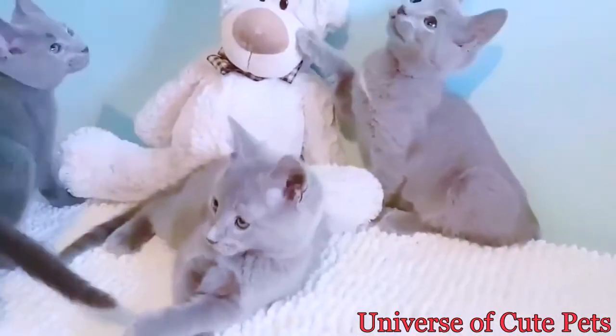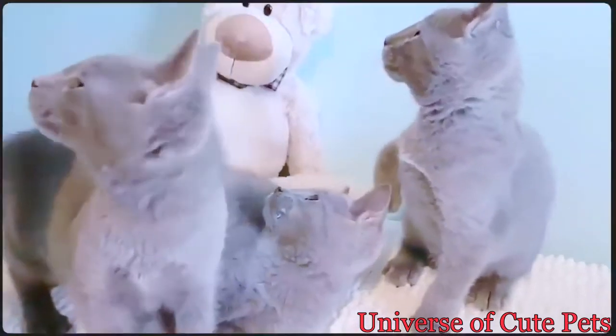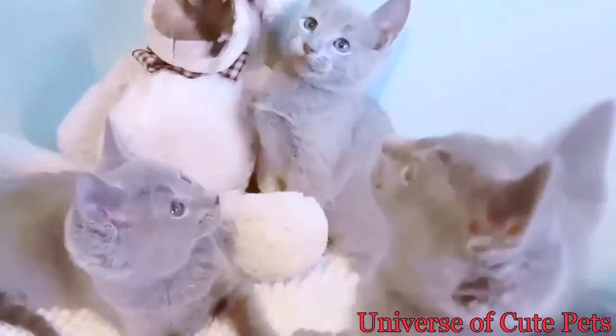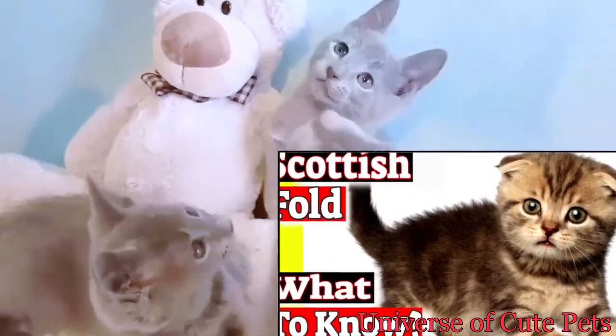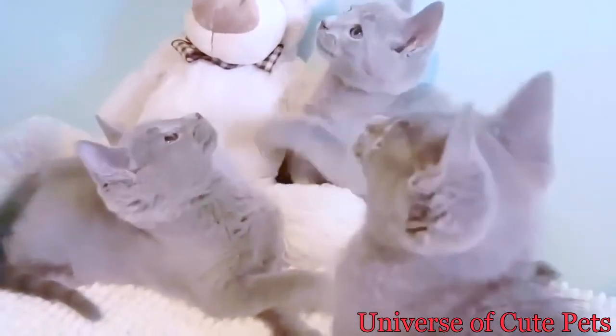Are Russian blues vocal? Russian blues tend to be shy with strangers, but affectionate once they get to know their owners. Russian blues have a reputation for having a quiet voice, unlike some other breeds with an oriental appearance and pointed face, such as the Siamese or Havanese. These breeds can be extremely vocal and screechy.